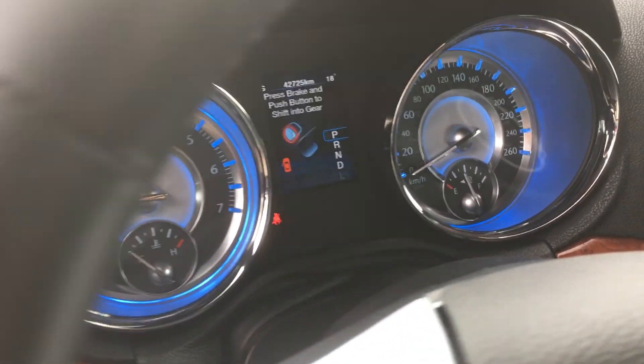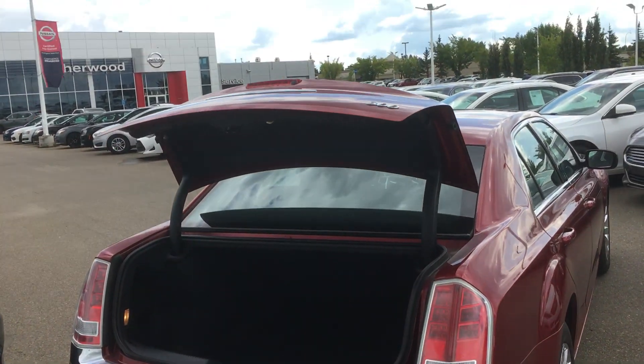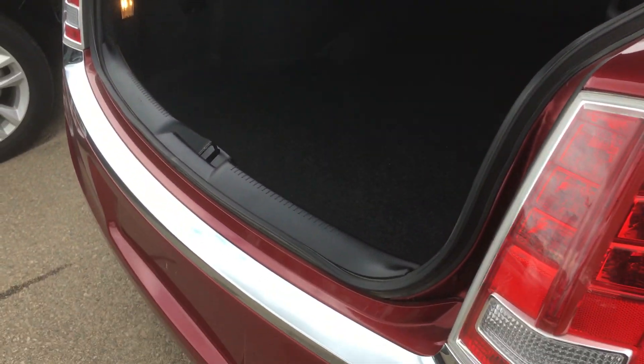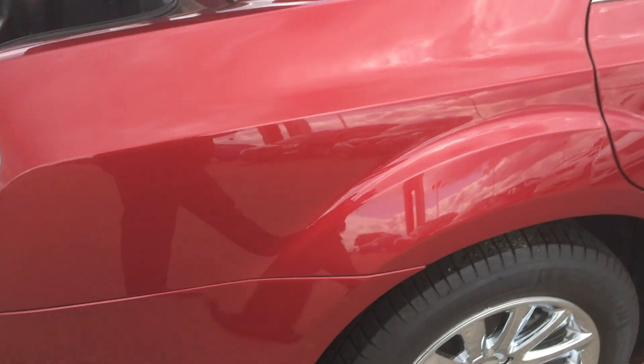Also very good kilometers. Lots of space in the trunk, remote access to it also, and the body's in fantastic shape.